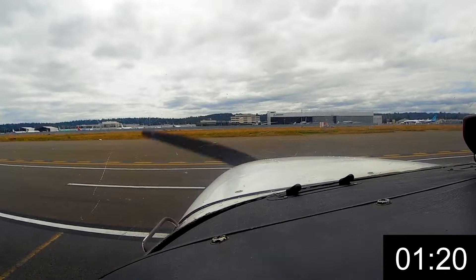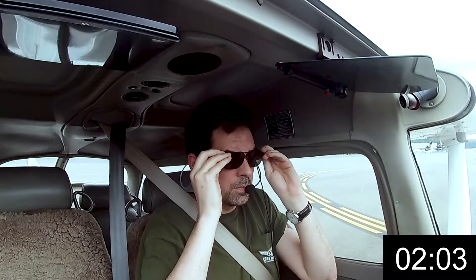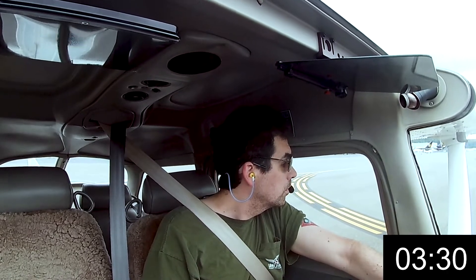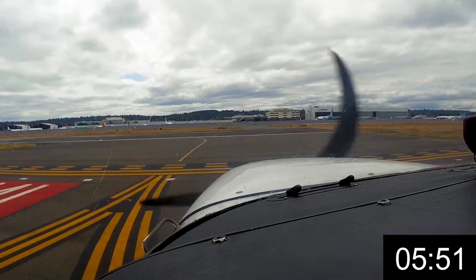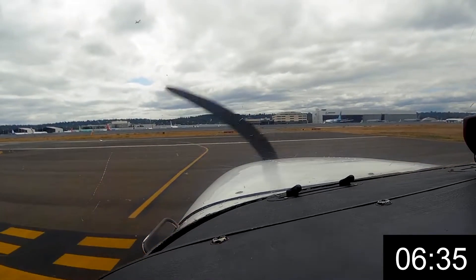Boeing tower: bridge overcast, temperature 12, altimeter 30.09. Cessna 4 Mike Alpha, departure approved, runway 14 left, clear for takeoff, wind 180. Departure approved, 4 Mike Alpha, thank you. Cessna 121 Whiskey, traffic between the 20 bridges and I-90 bridge, will be turning westbound — a float plane at 1,100 indicated. Traffic inside 2 Romeo X-ray.